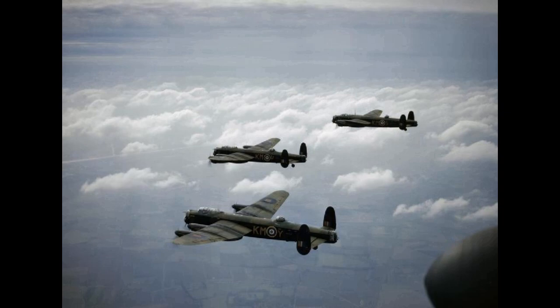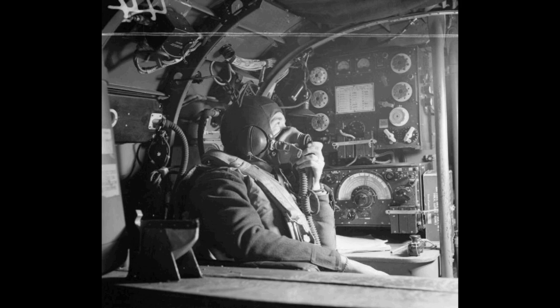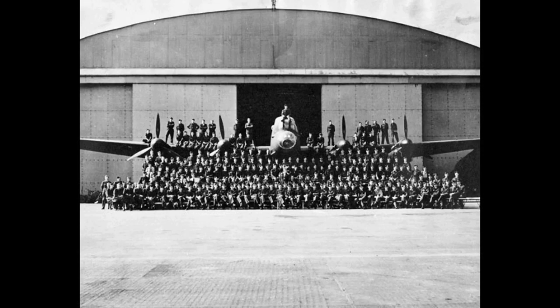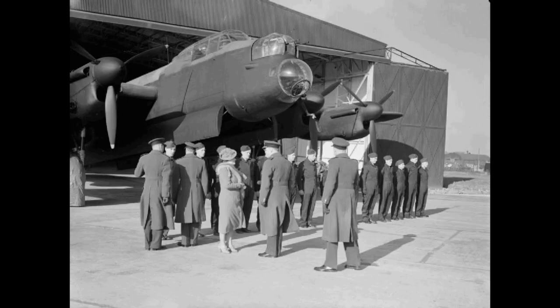The Avro Lancaster was initially equipped with four Nash & Thompson hydraulically operated turrets mounted in the nose, tail, mid-upper and underside positions. The original tail turret was equipped with four Browning .303 Mk II machine guns, and all other turrets with two such machine guns.